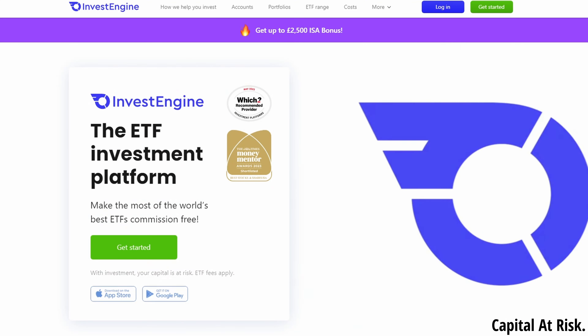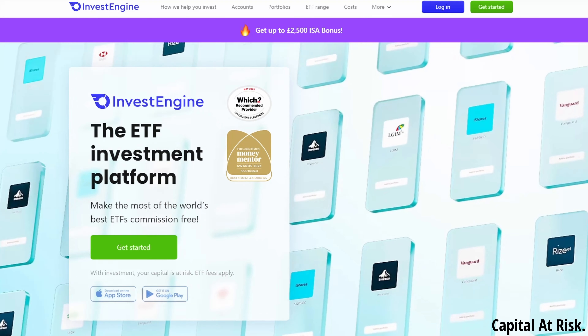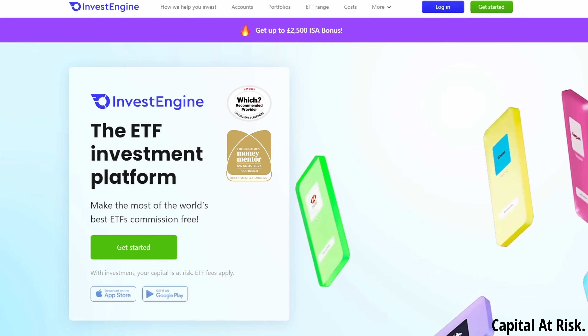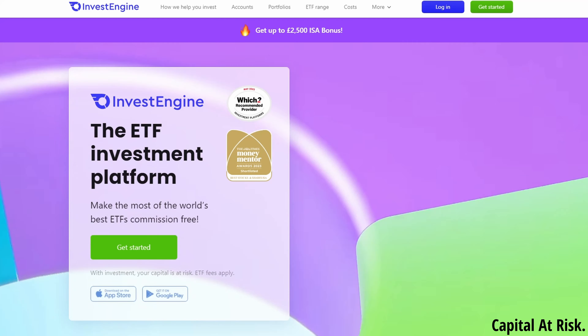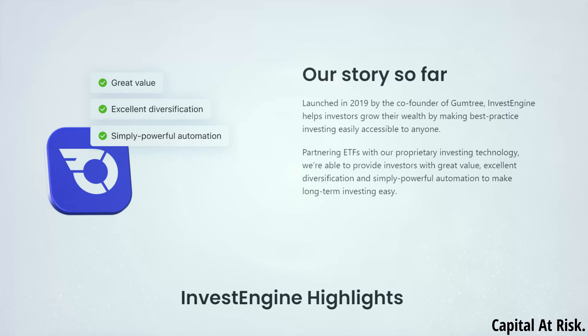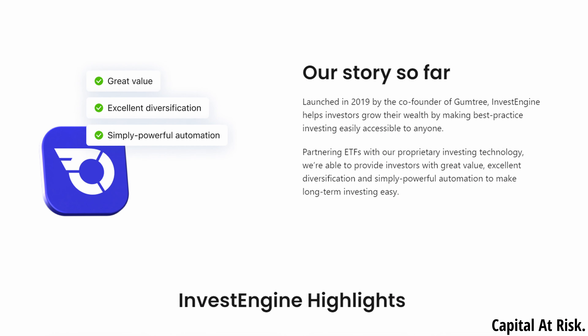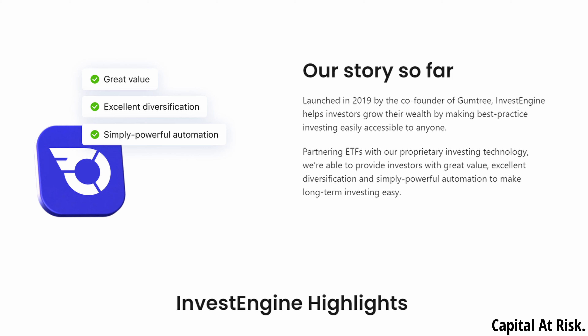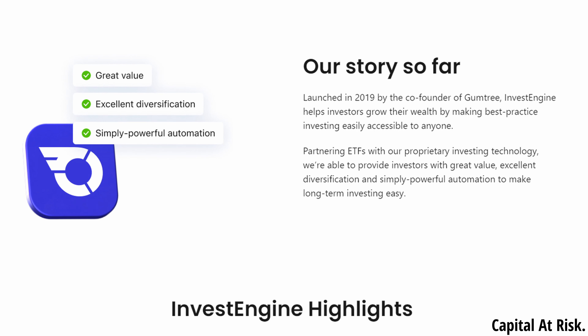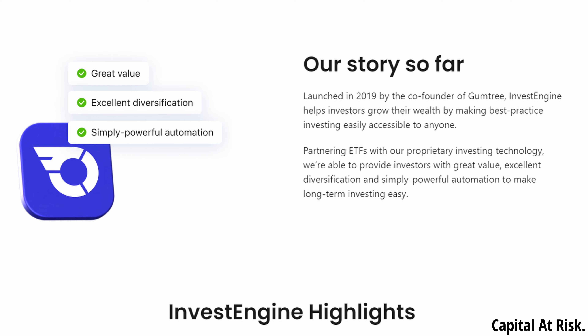Next on the list is InvestEngine, the ETF investment platform. Regular viewers of the channel will know that I have had my own Stocks and Shares ISA with InvestEngine for the current tax year and I have been very happy with their offering, so speaking as a customer, I have no complaints. They are relatively new on the scene having been launched in 2019 by the co-founder of Gumtree, but despite being new, they have a super competitive offering and in my opinion, are giving Vanguard a run for their money.